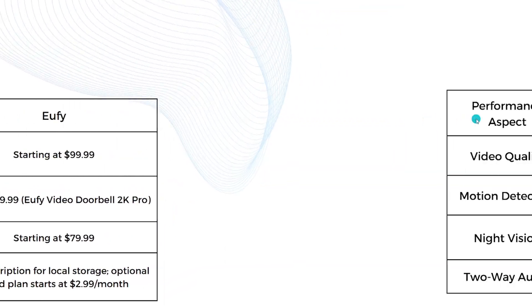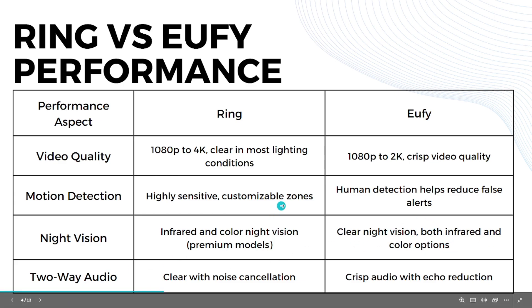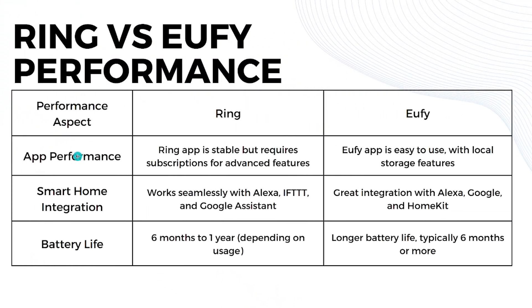For performance — Ring offers 1080p to 4K video, very clear in most lighting conditions. U5 offers 1080p to 2K with crisp quality. Ring has very sensitive motion detection with customizable zones, while U5 can detect humans to reduce false alerts. Ring offers infrared or color night vision on premium models; U5 has clear night vision with both infrared and color options.